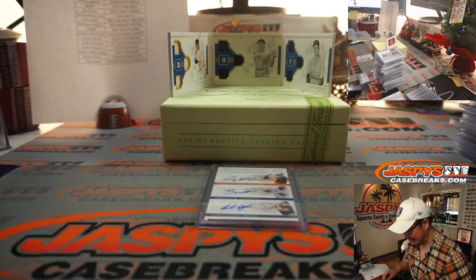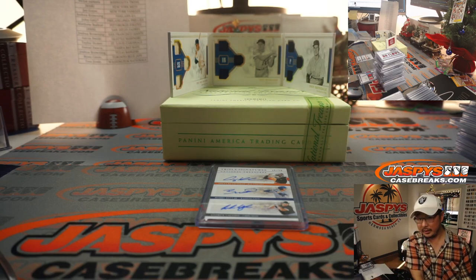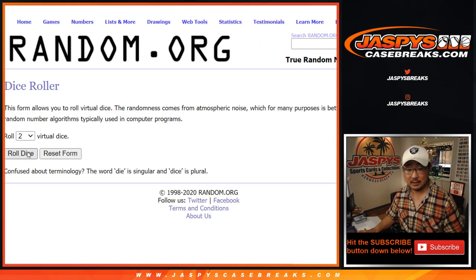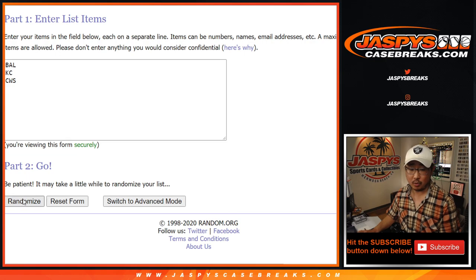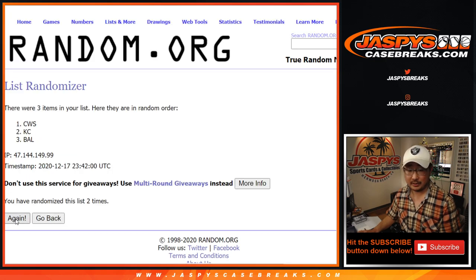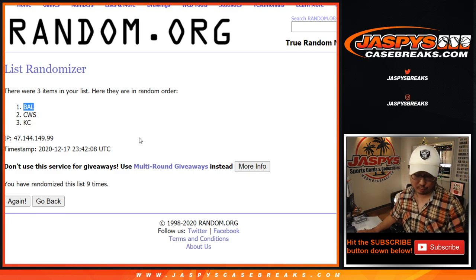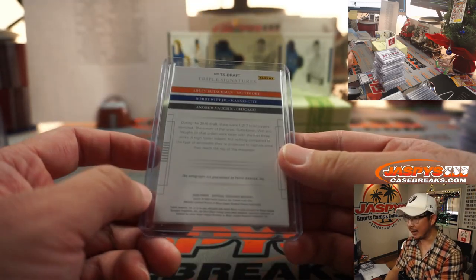Now let's make one person happy and two people sad — we've got Baltimore, Kansas City, and Chicago White Sox. Let's randomize it: four and a five, nine times — team on top gets it after nine. One, two, three, four, five, six, seven, eight, and the ninth and final time. After nine it goes to Baltimore, and that'll be Josh Browning with the triple auto — Rutschman, Bobby Witt Jr., and Andrew Vaughn.